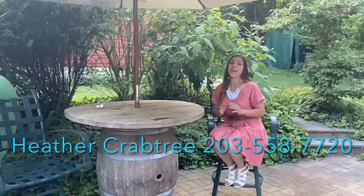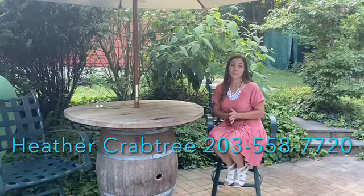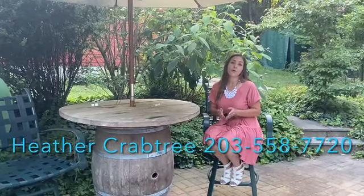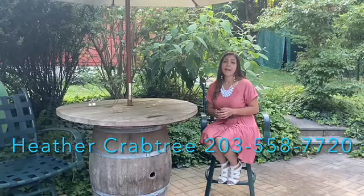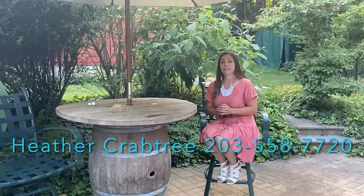Thank you again for touring this lovely home with me today. If you have any additional questions or if you'd like to set up your own private tour, please feel free to call or text me at 203-558-7720. As always, you can visit our website at www.thecrabtreegroupne.com. Thanks again and have a great day.